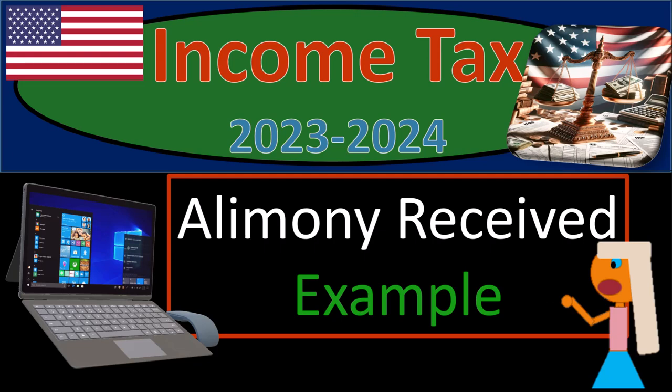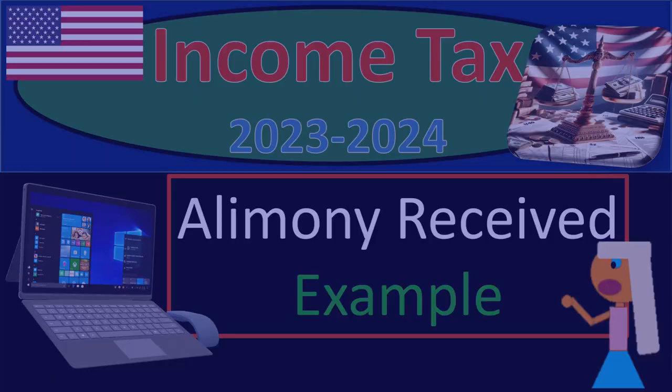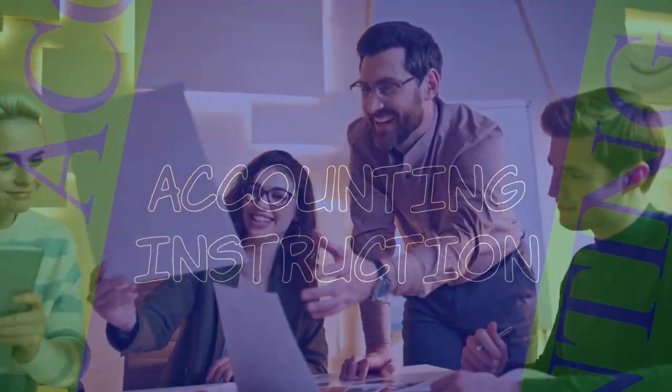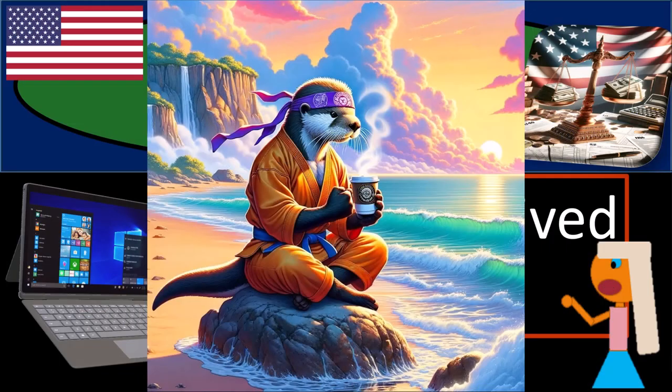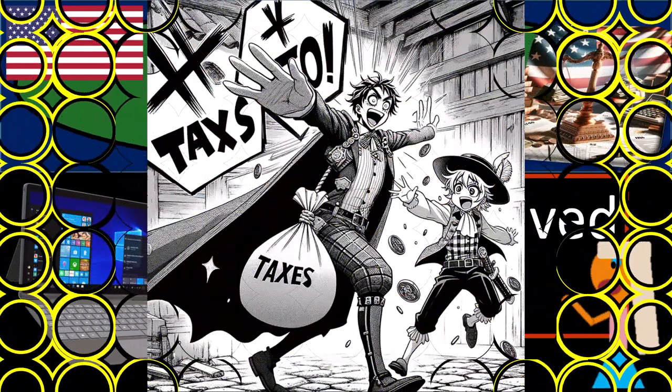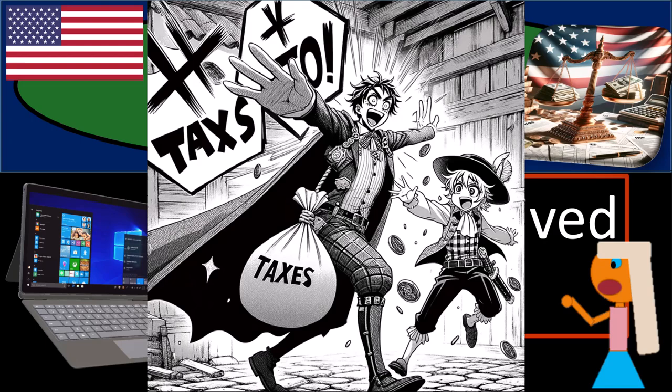Income tax 2023-2024. Alimony received tax software example.